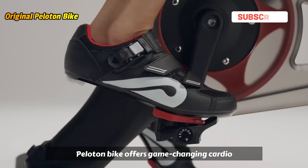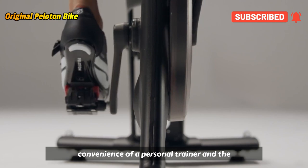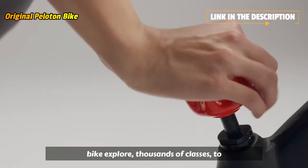Peloton Bike offers game-changing cardio designed to motivate. Think of the convenience of a personal trainer and the excitement of a studio fitness class, now delivered to you at home on our stationary bike.